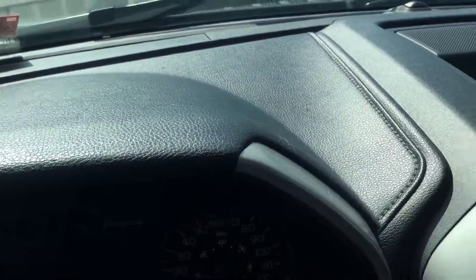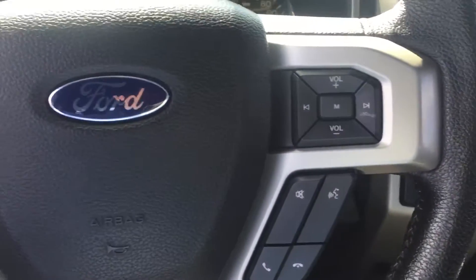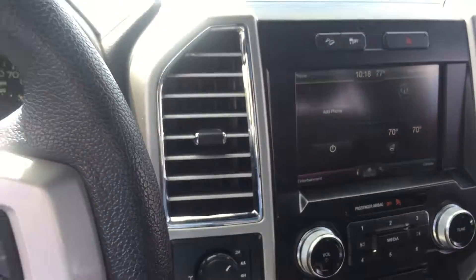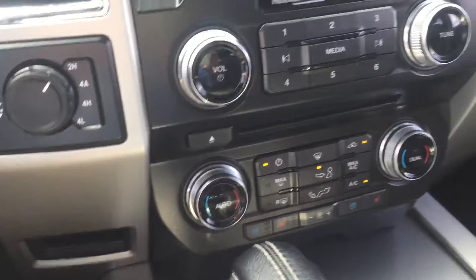A little more about the interior of this truck. Leather-wrapped dash, leather-wrapped steering wheel, all your hands-free commands, four wheel drive selection. You can see it looks like the seats have almost never been sat in. The leather is in amazing shape.